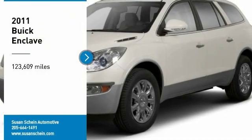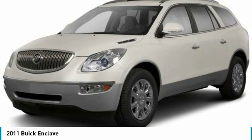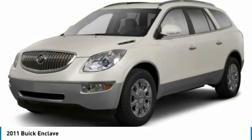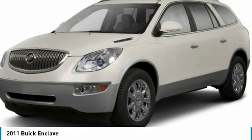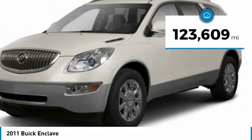Come test drive the 2011 Enclave. The Enclave offers three rows of seats, standard, with seating for up to eight passengers. Not only is it roomy and stylish, but Buick really did its homework on this vehicle. They did not cut any corners. This vehicle has less than 125,000 miles.